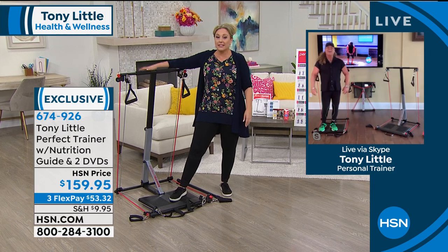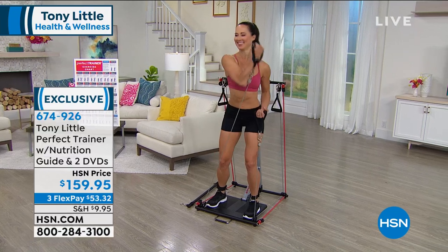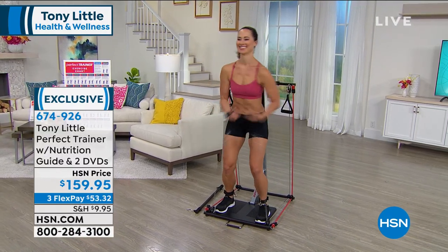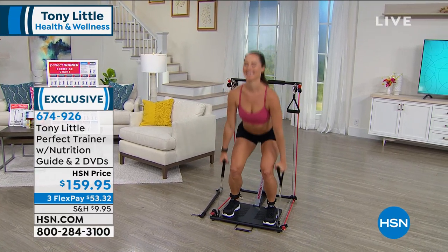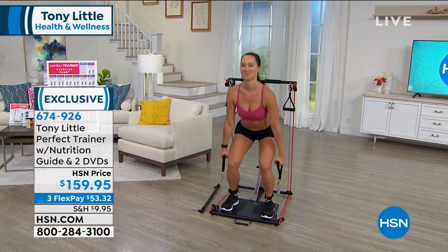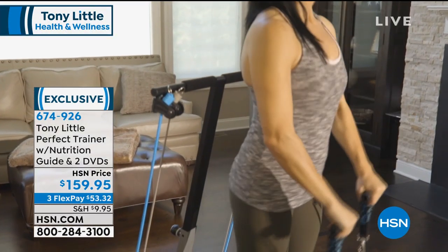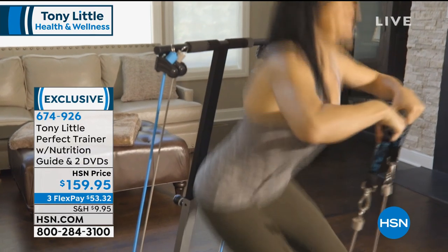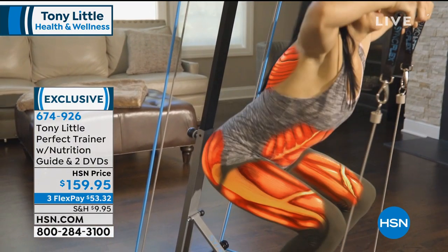At $159.95, this is the lowest price this has ever been on air. We've got the first airing of this visit at this new low price — three flex pay of $53.32. Maybe you don't want to go back to the gym, or maybe you worked out at the gym but getting in the car and driving over takes forever. What you're doing now is getting something in your home that's very affordable, and you know how clean it is.